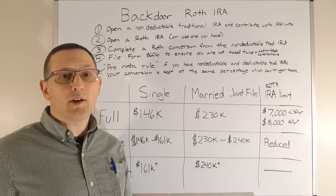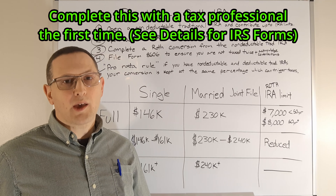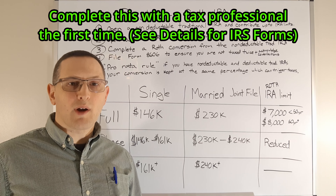What's a backdoor Roth IRA and how do you actually set one up? Make sure you do it with a tax professional the first time so you have all the correct forms.